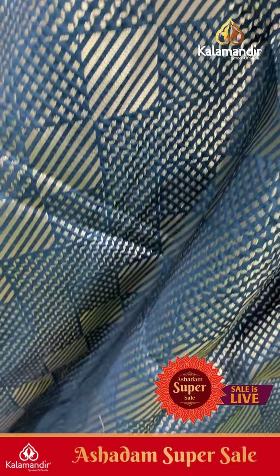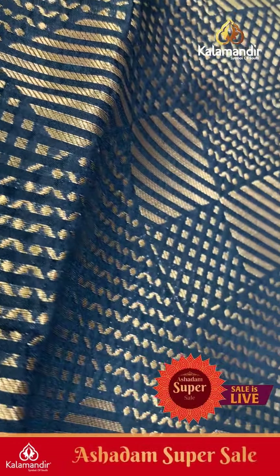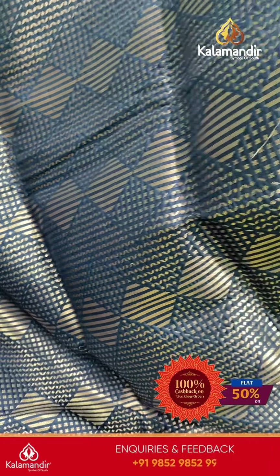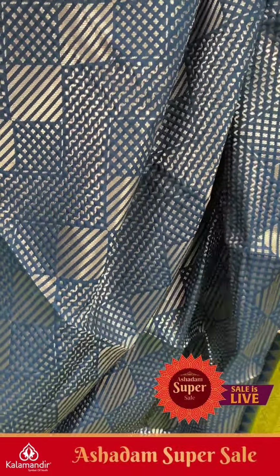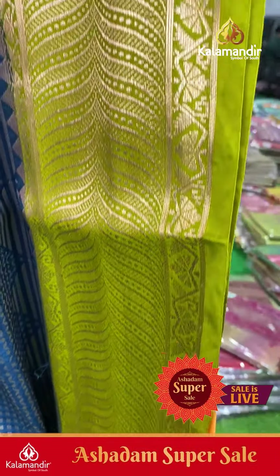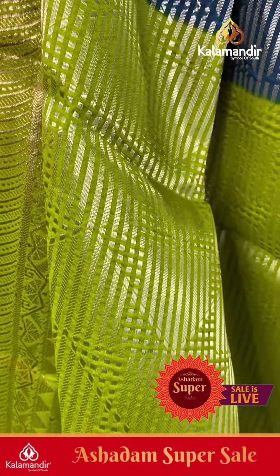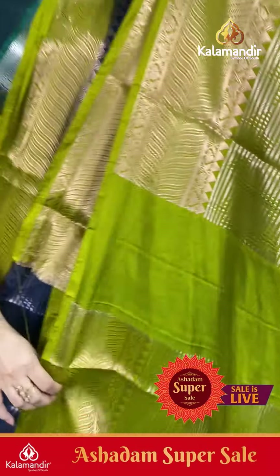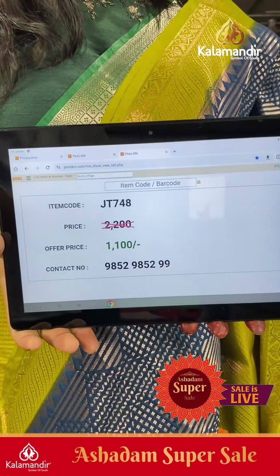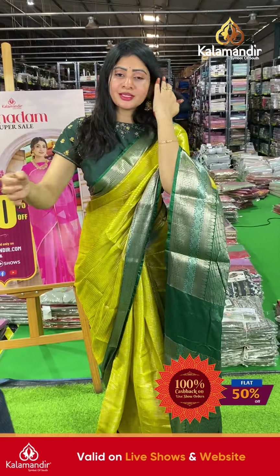Next saree is navy blue and green color combination with diamonds and zigzag blends along with cross line details — champagne gold zari. Coming to border: a huge border in nice green color with temples and florals. Coming to pallu, it's a zari woven pallu, and the blouse is a brocade blouse with border. Item code JT748, offer price ₹1100 only.